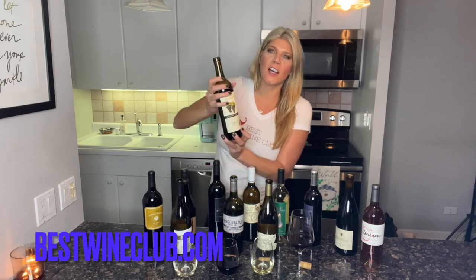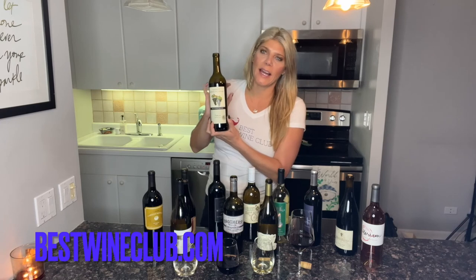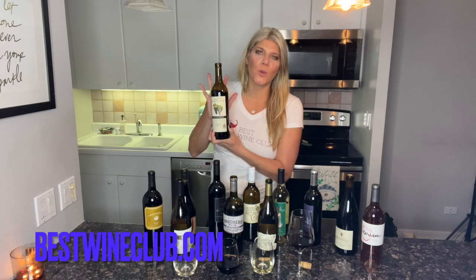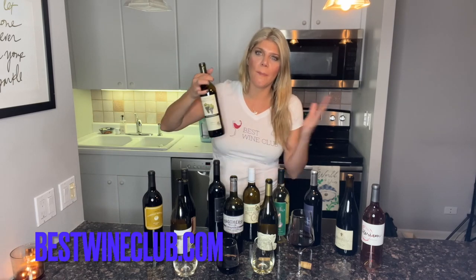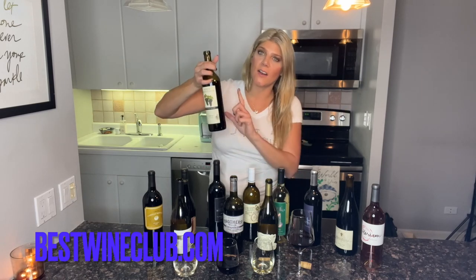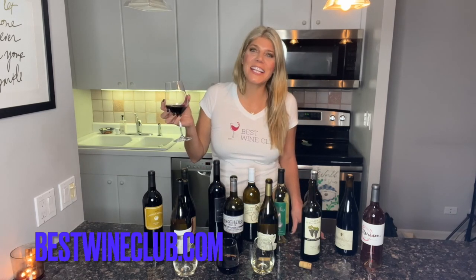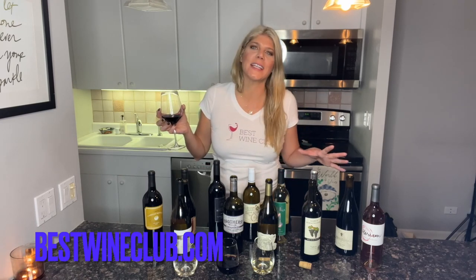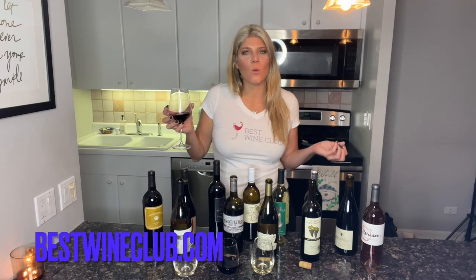The last one I picked for us to taste today is the Karen Birmingham Red Blend — again, California 2020. It's going to be a rich, smooth red blend. Each one of these also has a little story about the winemakers on the actual label, which I love. That is a nice red blend — all really, really sophisticated, unique wines in this Naked Wine Box.